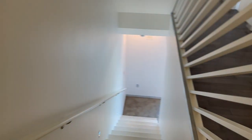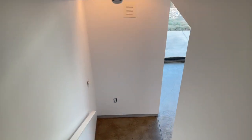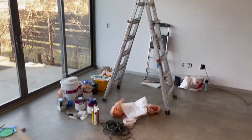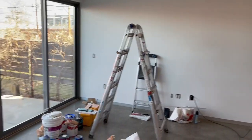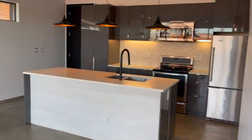We're gonna head down to the main level. We're still wrapping up some little construction projects, so there's some stuff on the floor, but that'll all be cleared, obviously. This is the great room and the kitchen.